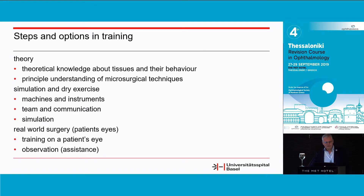What are the steps and options in training of ophthalmic surgery? First of all, there's a real relevant position for theory, because you need theoretical knowledge about tissues and their behavior and the principles of microsurgical techniques. This is very important because not every surgery works as intended, so you have to change your strategy — and to develop a new strategy, you have to know how tissues, instruments, and everything behave.